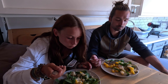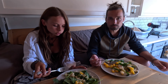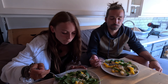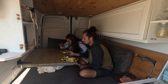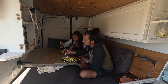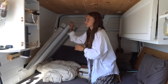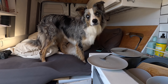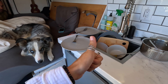Goat cheese — so tasty. Once in a while you get a bite of the goat cheese and it's absolutely delicious. There's Mowgli trying to lick some scraps. I guess Dane did make lunch, so now I'm stuck with the dishes.